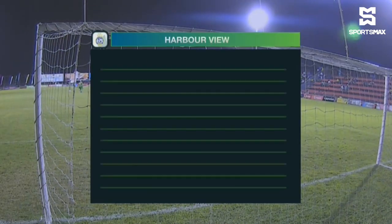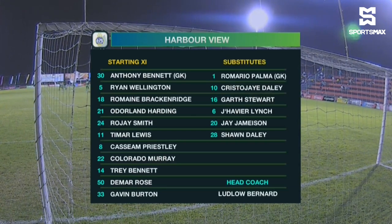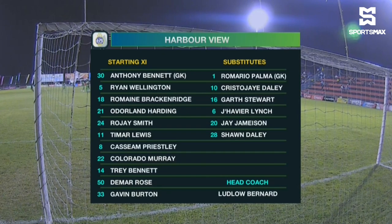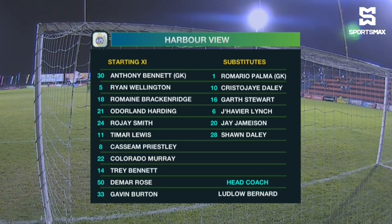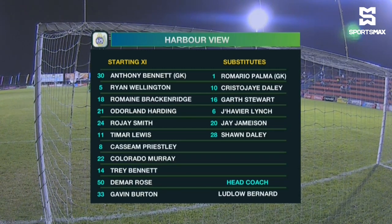A 1-0 win for Harbour View, and here is your starting 11. Anthony Bennett in goal. In front of him a back four of Odeline Harding, Romain Breckinridge, Ryan Maniton and Gavin Burton. In the middle of the park, Trey Bennett, Kasim Priestley and Demar Rose. Up top, Timar Lewis with five goals to his name, Colorado Morrow with three, and Roger Smith. A 4-3-3 is what Harbour View will play.